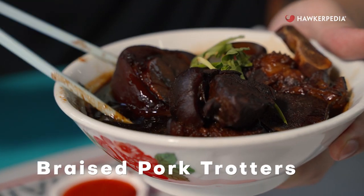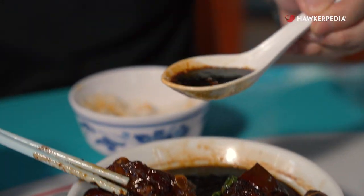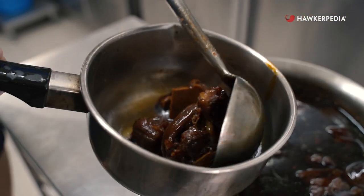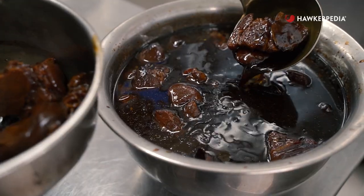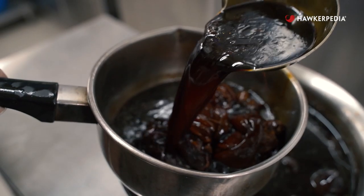Moving on, we have the braised pork trotters. Look at that — nice big chunks of pork trotters. Let's go with the sauce. The sauce is really good — it's a very sweet, savoury kind of sauce. Tastes like something your mum would make at home, a very homely kind of taste. Gelatinous porky goodness right there — it's breaking apart. Gelatinous collagen goodness, tender bits of pork. That sauce brings everything together. Everything here is so good; I have no idea which I love more.